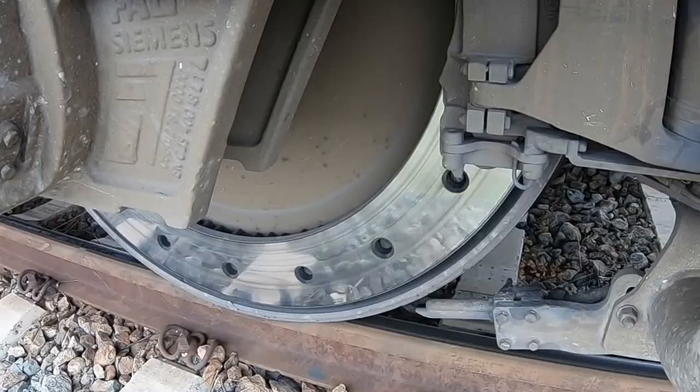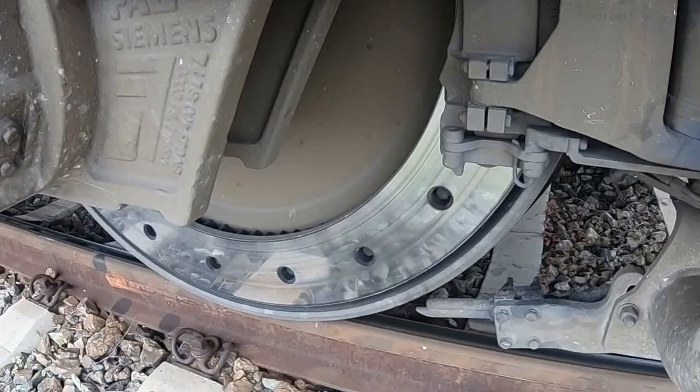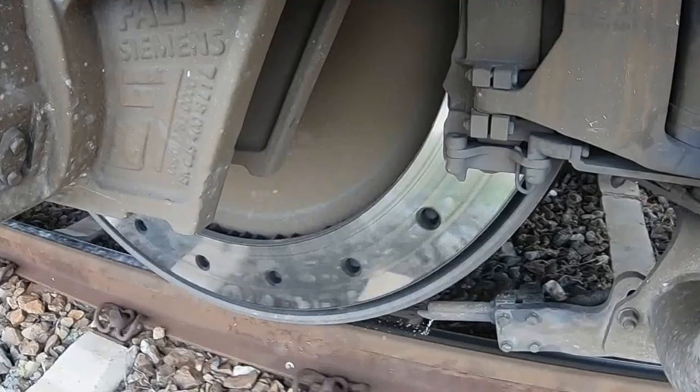To mitigate the risks of wheel slipping, train systems employ various strategies. Sanding systems: trains often utilize sanding systems that release sand onto the tracks in front of the wheels to increase traction. The sand particles mix with the surface moisture, creating an abrasive layer that enhances wheel-to-rail adhesion.